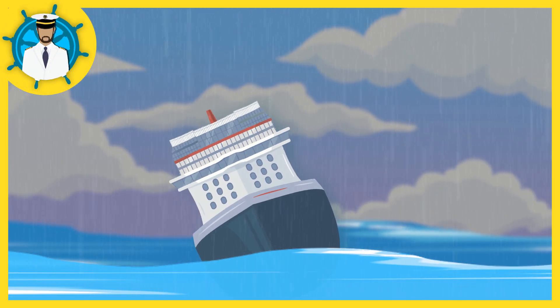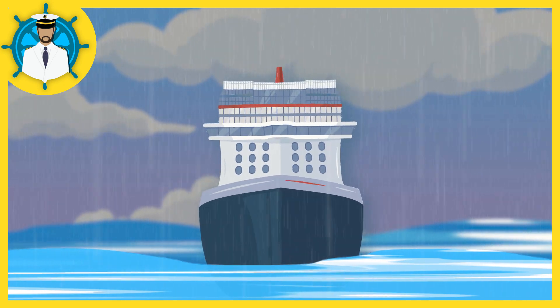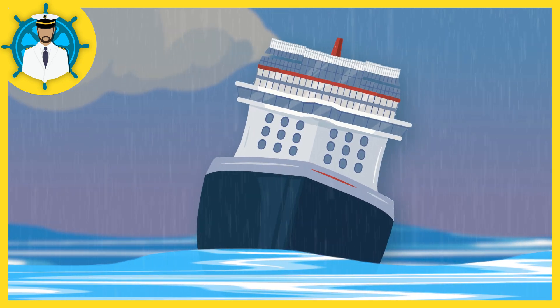You have likely seen videos of cruise ships rocking back and forth. This is often caused by a problem with the stabilizers, which are a system on the ship that helps to keep it steady. So, how do these stabilizers function?